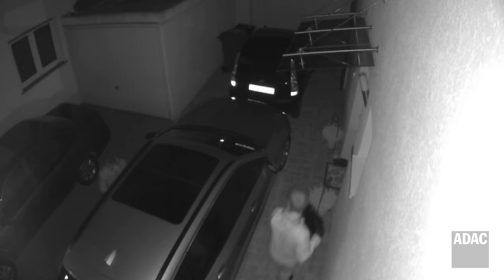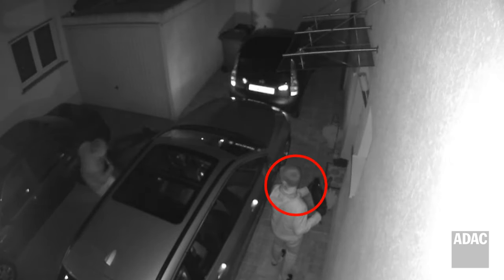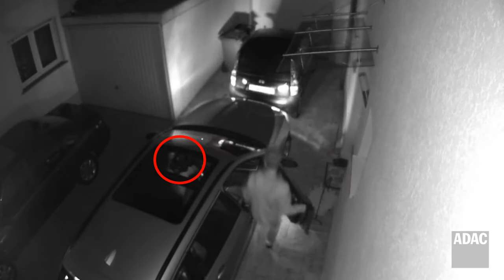Car theft for dummies. This video shows how quick and easy car theft can be with a keyless entry system. This is how it works: one person extends the range of the key fob left somewhere in the house, and the thief's accomplice can then open and start the car within a matter of seconds.